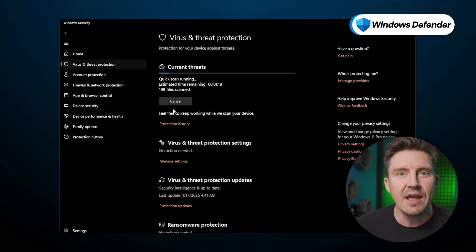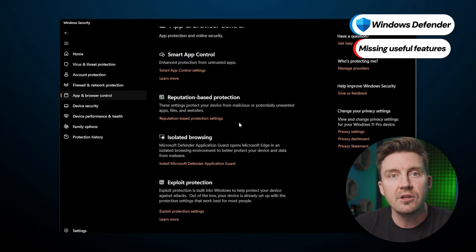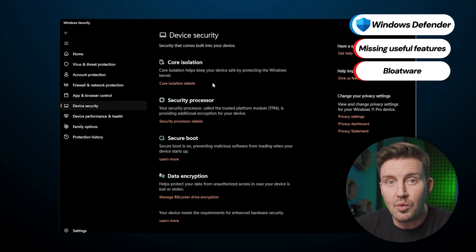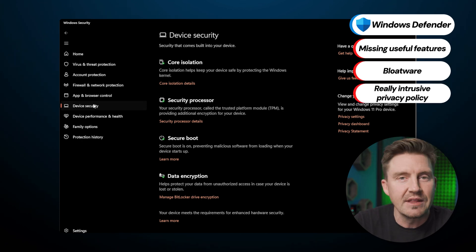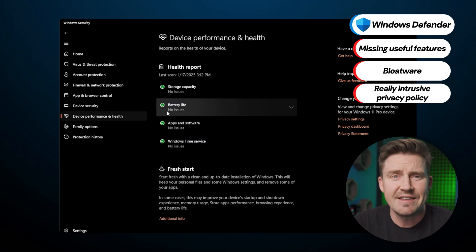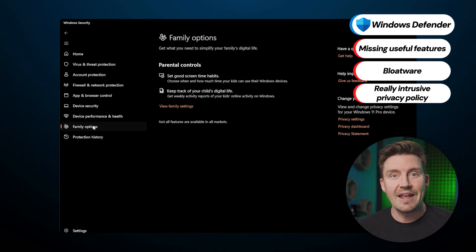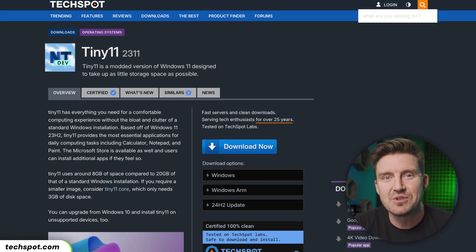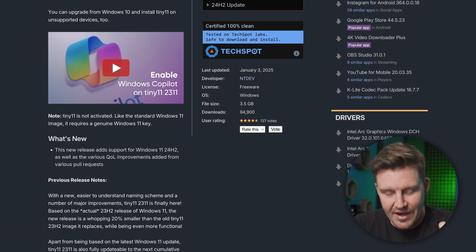I can move past the unpleasant UI if the product's functionality is really good, but unfortunately that's not the case with Windows Defender. It lacks advanced features such as webcam protection and useful tools such as a VPN and a password manager. Couple this with Windows 11's bloatware and privacy policy tailored to track your data, and it makes me less than inspired to use its antivirus software. After all, it's not a coincidence that people are starting to use stripped-down versions such as TinyWin11, free of any bloatware.